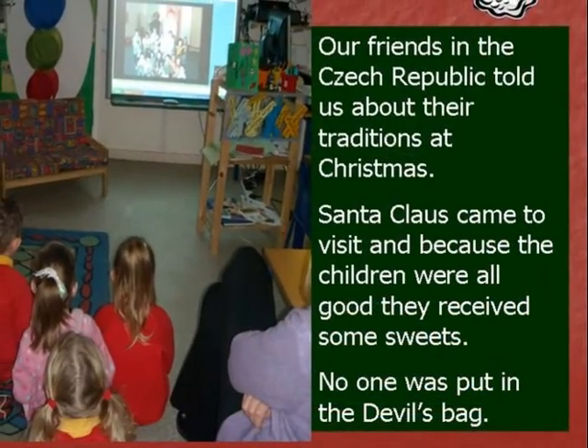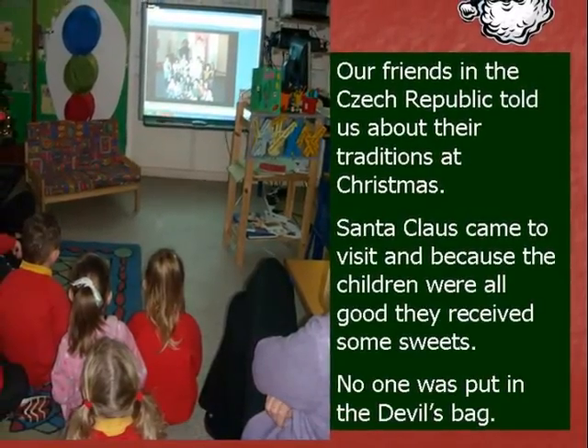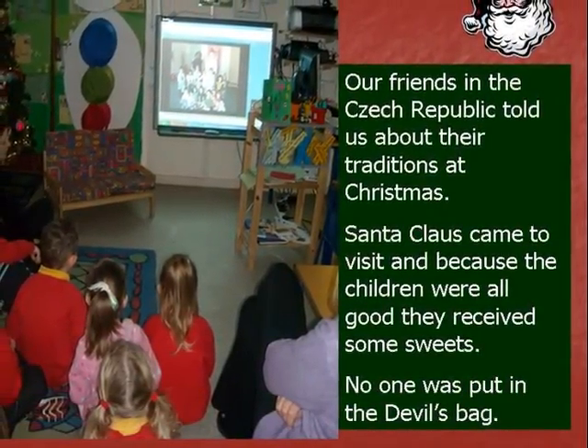Our friends in the Czech Republic told us about their traditions at Christmas. Santa Claus came to visit.